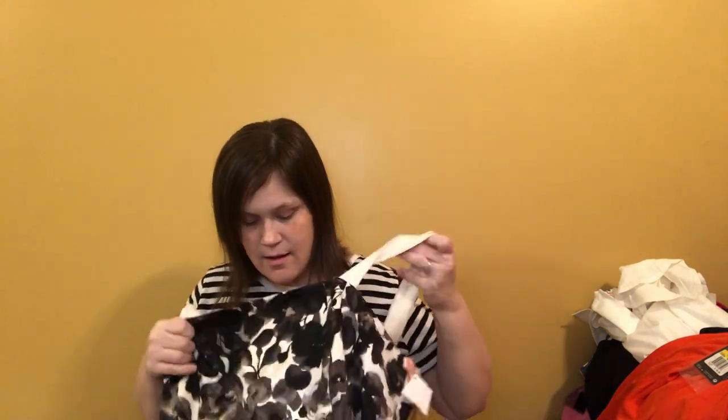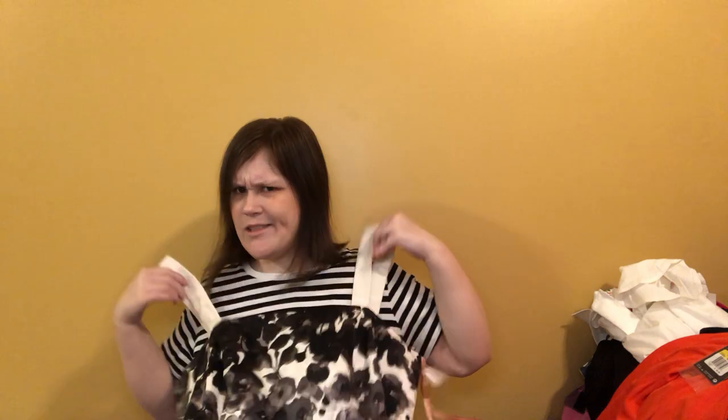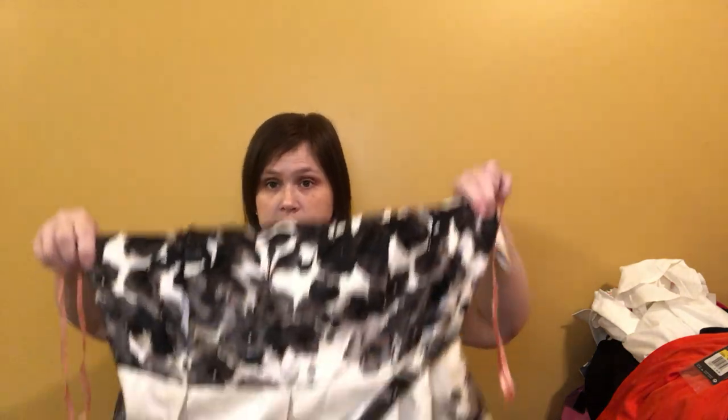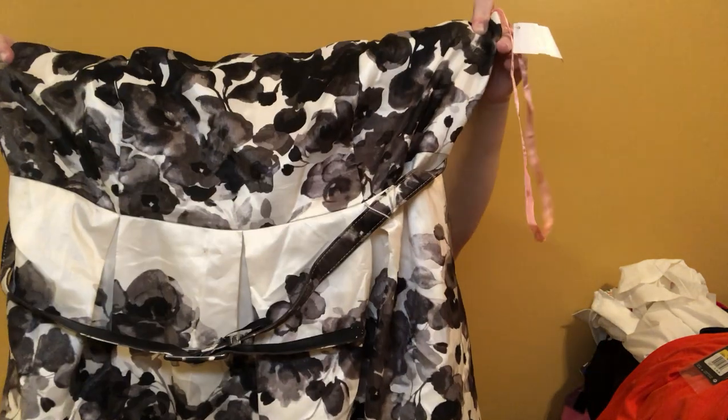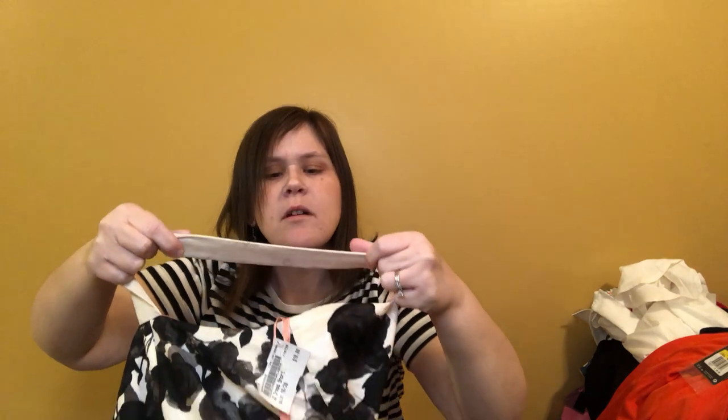This is an Eliza J dress, size 18 women's — plus size with the belt. Eliza J can do really well; it's sold at Nordstrom or Nordstrom Rack. Isn't it pretty? It's a gorgeous dress. It does have an issue under the strap and some marks on the other strap — very mild and faint. I'll carefully wash this on its own, but I think somebody would still buy it. It's a pretty dress.